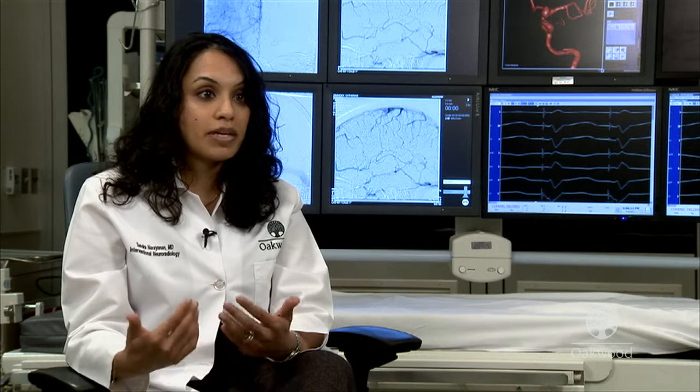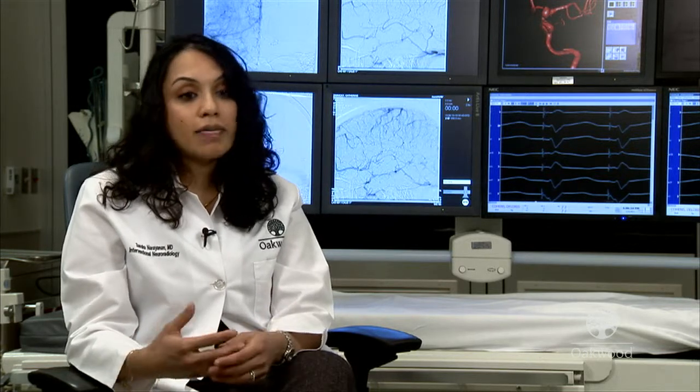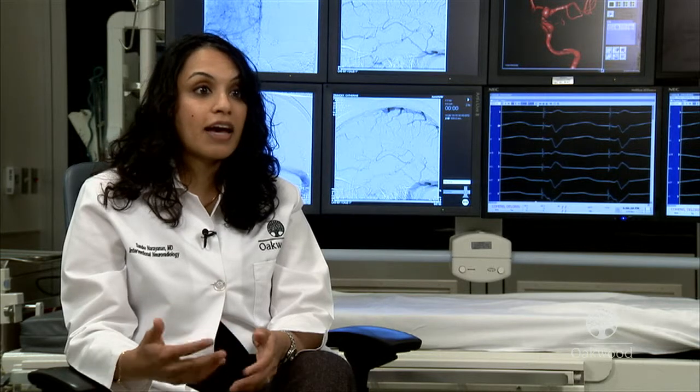Number four is making sure patients who have atrial fibrillation — a very common irregular heart rhythm associated with higher rates of stroke — go home on appropriate blood thinners such as Coumadin. Number five is making sure patients receive appropriate stroke education to learn the signs and symptoms of stroke, activate emergency medical services, and come in in a timely fashion.